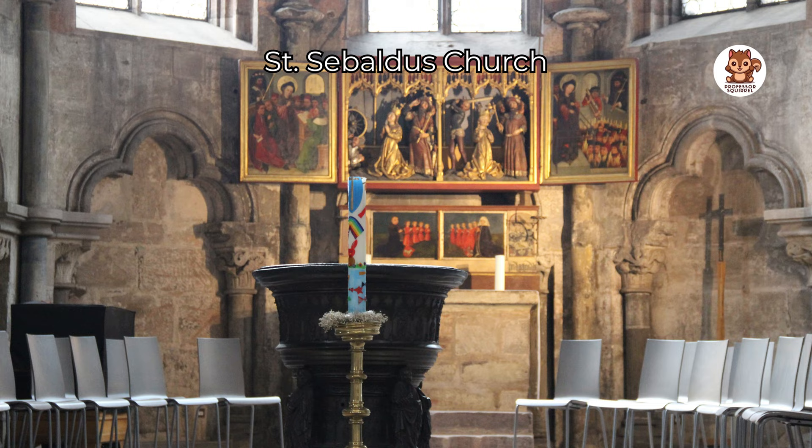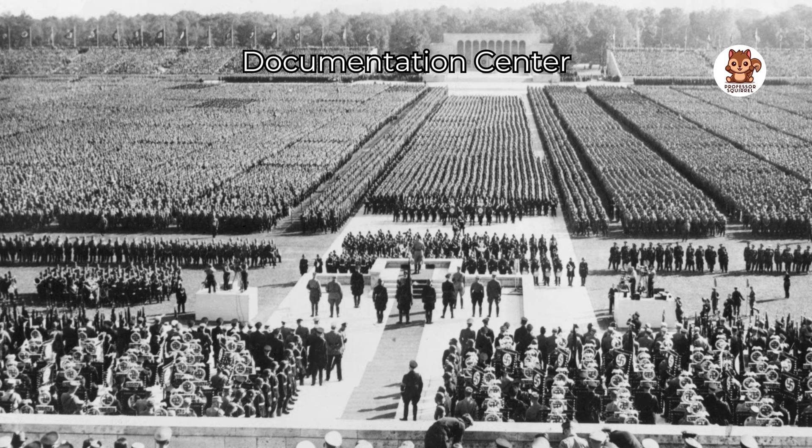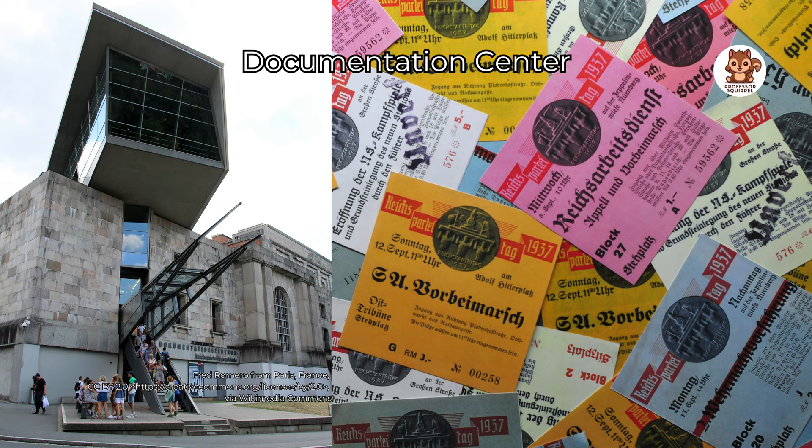Learn about important history at the Documentation Center. This place teaches about a group called the National Socialist Regime. The museum is in a big building where the group used to meet, and it has many interesting things to see and learn about what happened during that time.